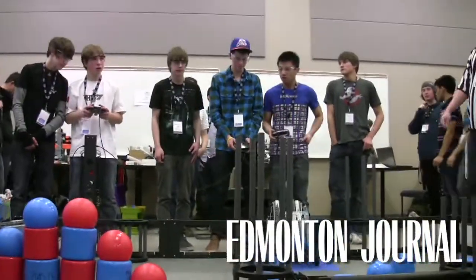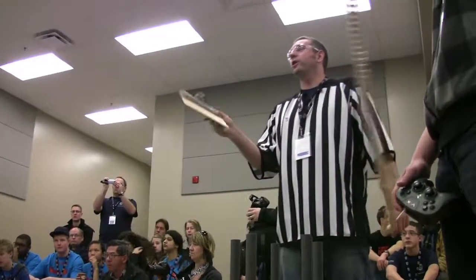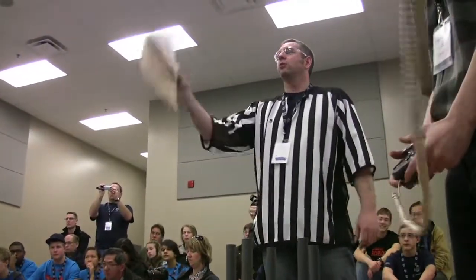Everybody blue, ready? Everybody red, ready? You're ready, okay. 3, 2, 1, go!